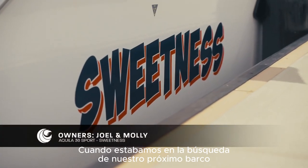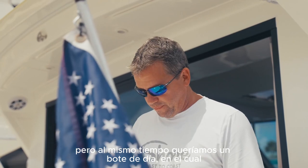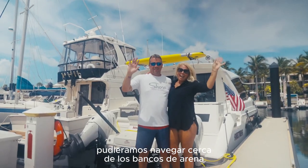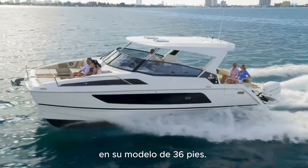When we were looking for our next boat, we had a couple of previous boats. We wanted a boat that we could go overnight in, with two separate cabins and two heads. We also wanted a boat that we could day boat with and get really close to sandbars. This Aquila has a 24-inch draft and it's in a 36-foot version.